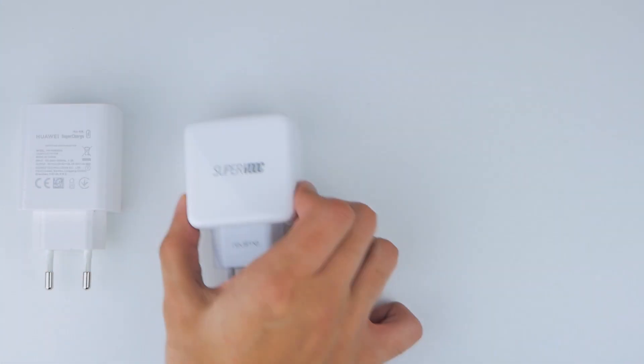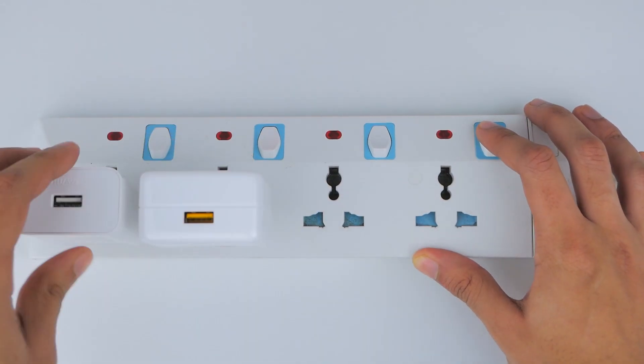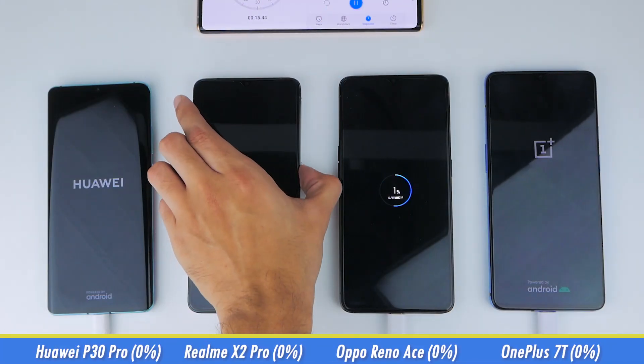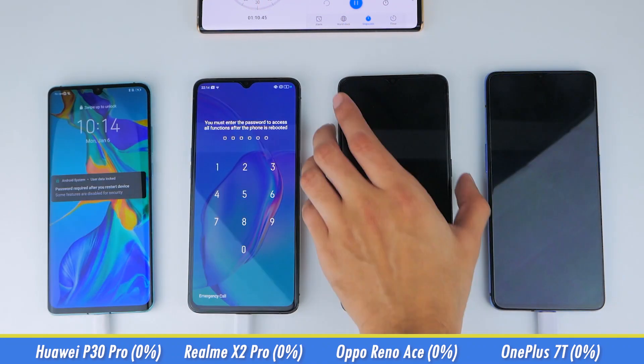To keep this test fair and square, we've used each phone's standard charging bricks connected to a common extension board where we plugged in each brick with the phone's respective Type-C USB cable. With the phones set up, we also have a reference timer in frame so you know how much time each phone takes to charge without any doubts in mind.